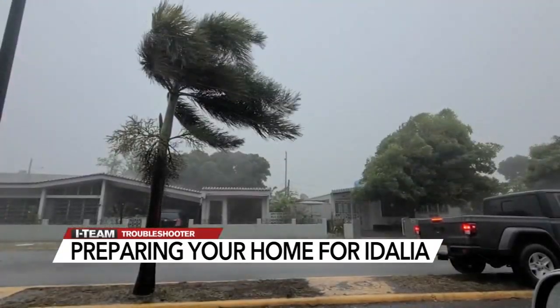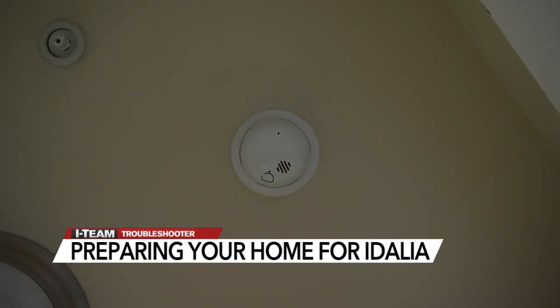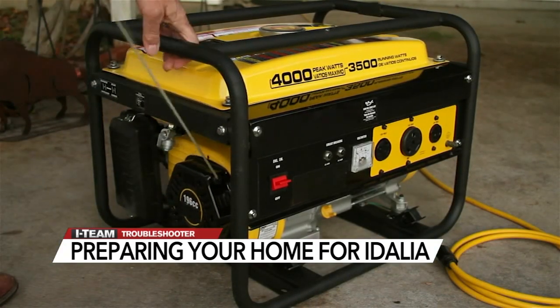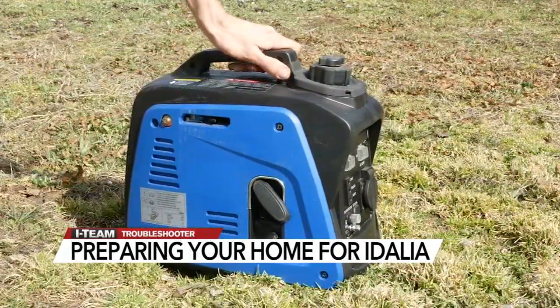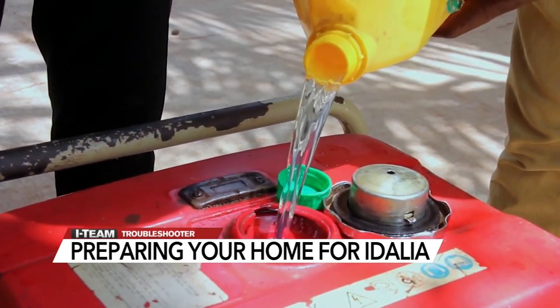Power outages are also common during tropical storms and hurricanes, so make sure the batteries are good in your smoke and carbon monoxide detectors. If you have a portable generator, test it to make sure it's working right. The Consumer Product Safety Commission's latest report shows an average of nearly 100 consumers die in the U.S. each year from CO poisoning caused by gasoline-powered portable generators.